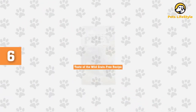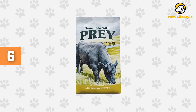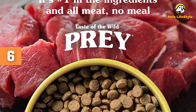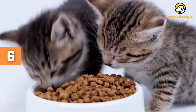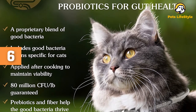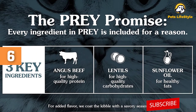Number 6: Taste of the Wild Grain-Free Recipe Dry Cat Food. This is a limited ingredient, grain-free pet food that uses Angus beef as the primary source of lean animal protein. The added probiotic blend makes the formula easy to digest and fit for cats with sensitive stomachs. It also promotes healthy skin and coat. The food is complete and balanced for cats of all life stages, from kittens to adults to senior cats. There are three key ingredients: beef, lentils, and sunflower oil.